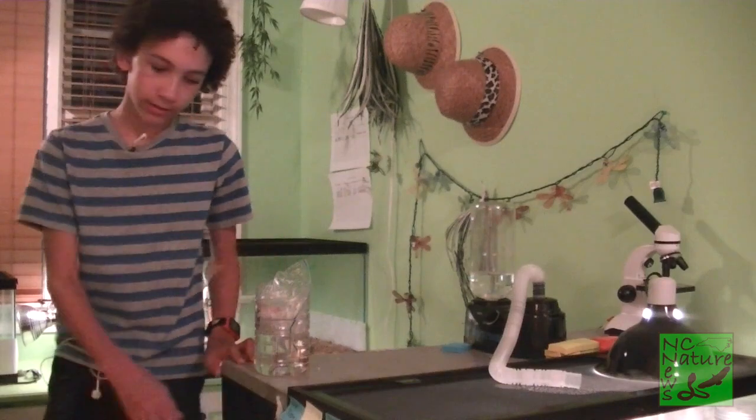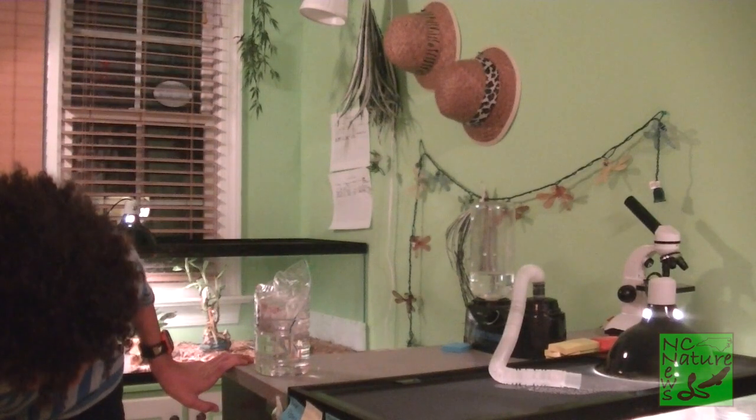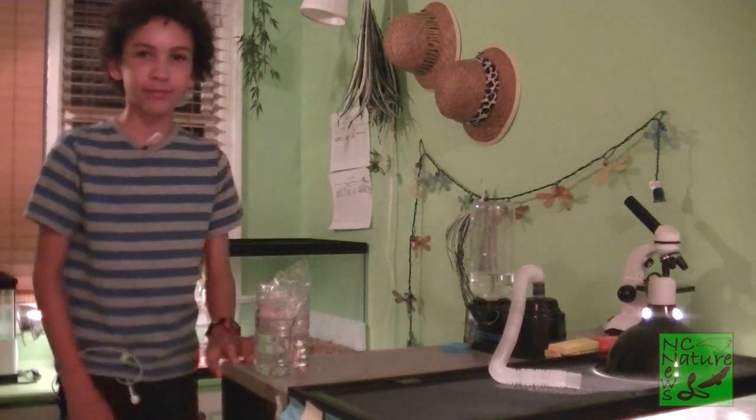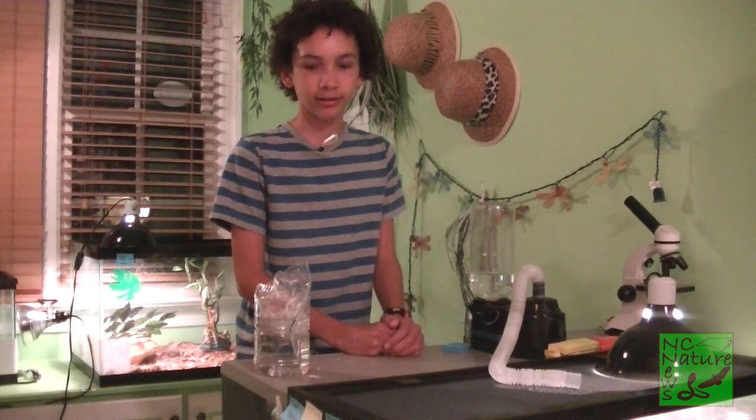He is right now 410 grams and 80 centimeters, which is about 2 feet 8 inches I think. So he's been growing a lot, so he needs bigger foods.